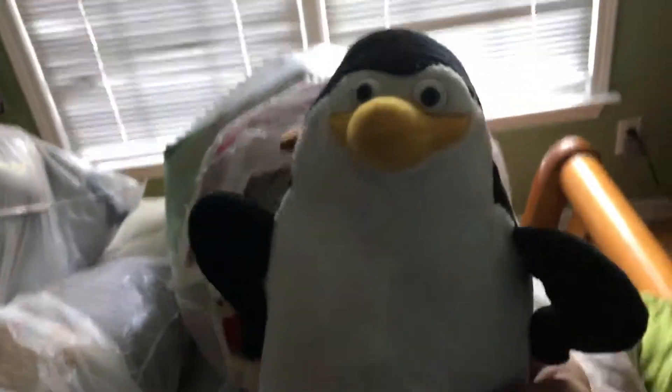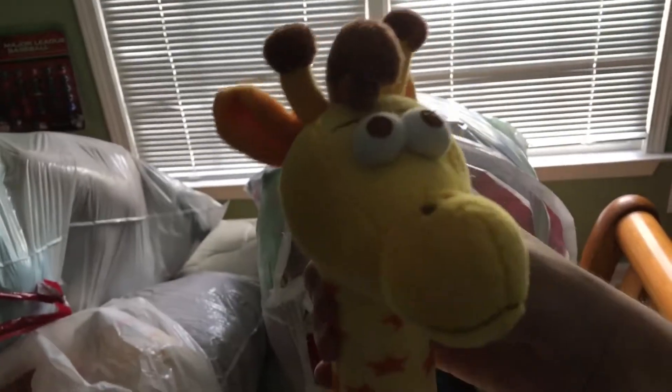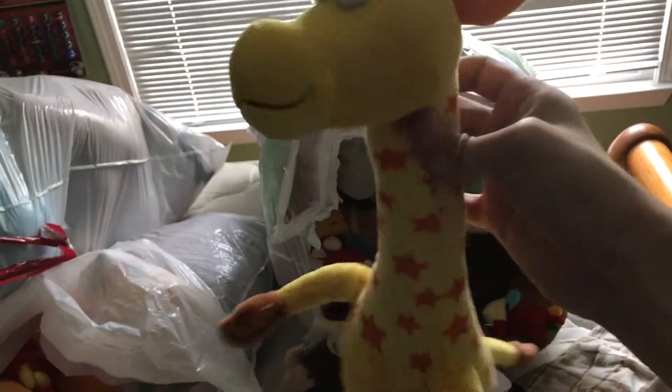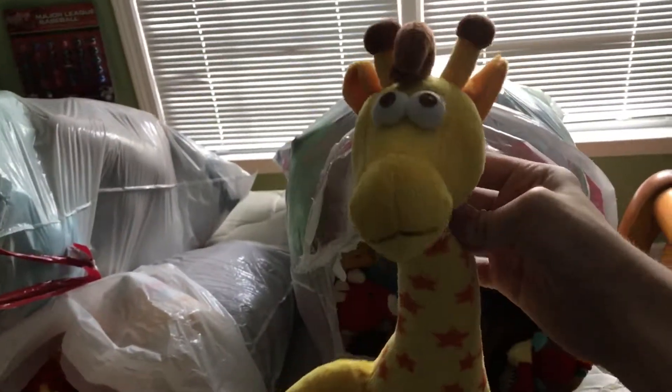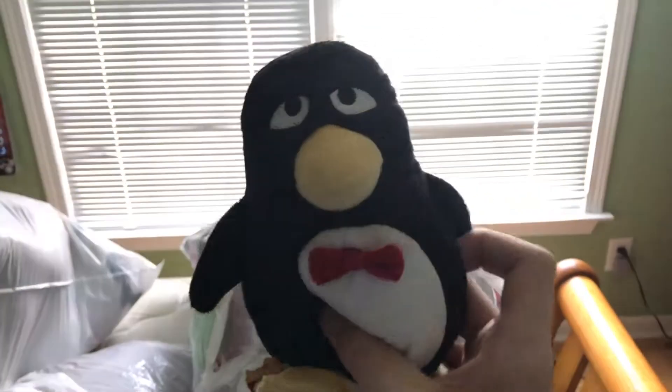Then I got this Penguin from Madagascar. It was made in 2008 to promote the release of Madagascar 2. Then I have a Jeffrey the Giraffe from Toys R Us. This is a really nice plushie of him. Then I got Wheezy, the penguin from Toy Story 2 that Woody meets when he goes on the shelf. That was a Disney Store beanbag of him.